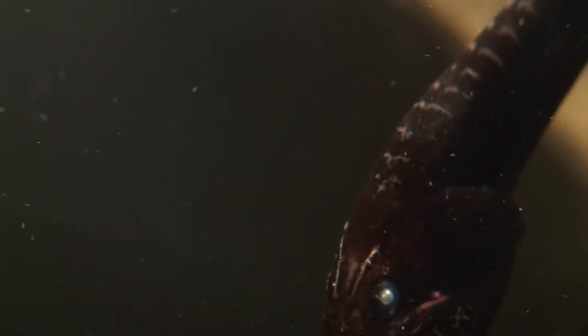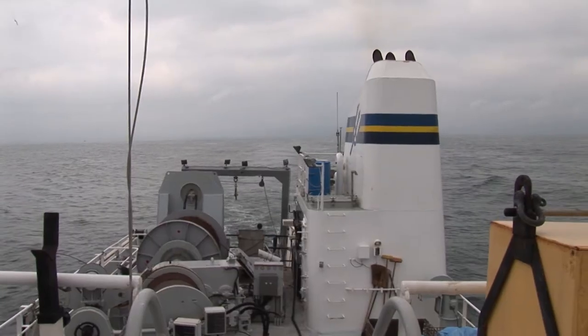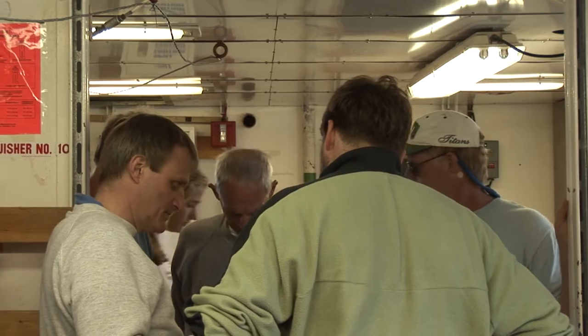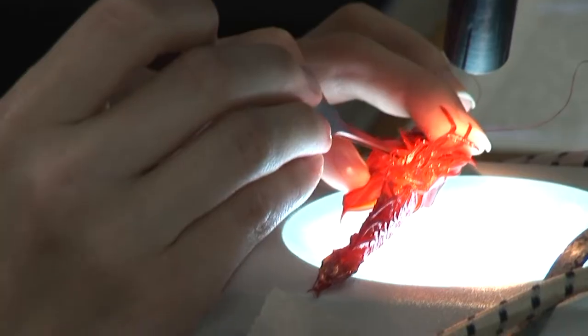So this is how we filmed a dragonfish, from an expedition done in 2005. We were with a scientific team researching the deep sea, working out of the Scripps Institute in San Diego and organised by Harbour Branch, another marine facility in Florida.